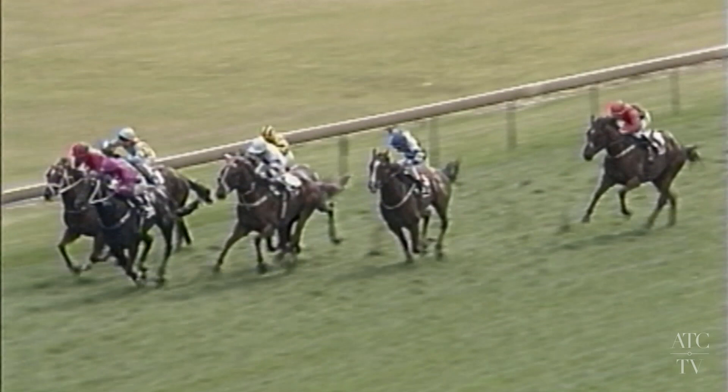In the straight, Octagonal flat to the boards to head Super Slew. They're clear of Filante. Bravo Zulu on the fence. Octagonal full bore. Filante is having another go at him. Octagonal in front. Beadman's got to ride desperately. Filante can't quite pick him up. And Octagonal fell in to win the Guineas by a long head to Filante.